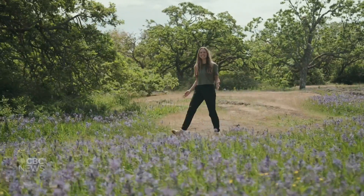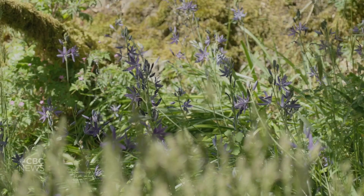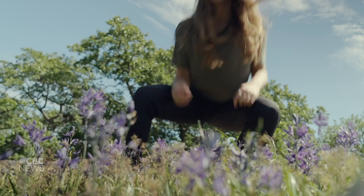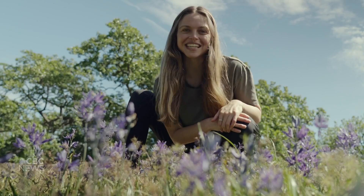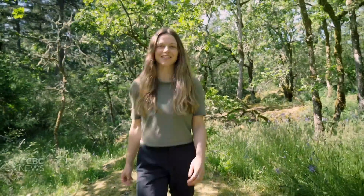When we think of meadows, it's usually something like this: an area filled with wildflowers, grasses, and pollinators all doing their thing. But there are other types of meadows, and some aren't even on land. Let's explore a hidden meadow under the surface.